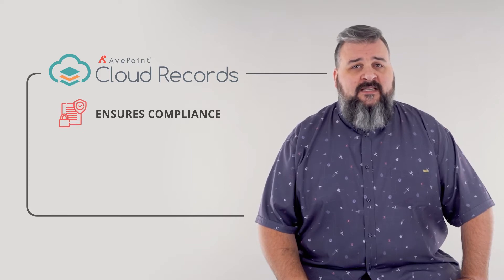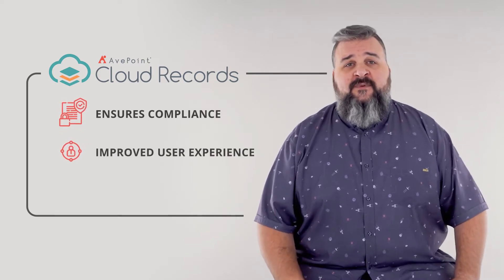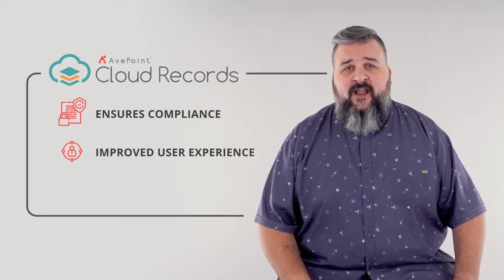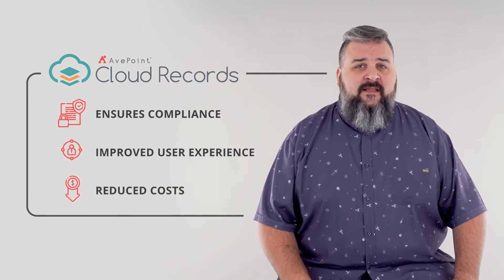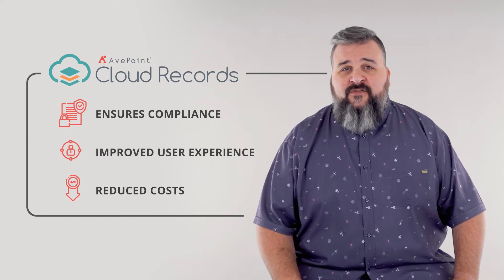Cloud Records takes a comprehensive approach to information management to give your users a better experience. No more time wasted searching for and recreating lost content. What this means is reduced data storage costs and eliminated overage fees, giving your organization tangible savings.